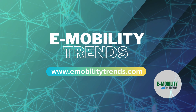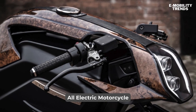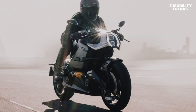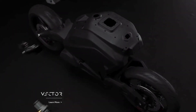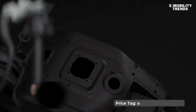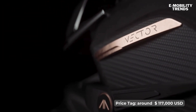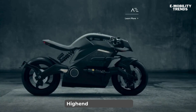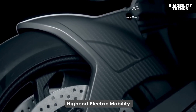Welcome to E-Mobility Trends, your go-to channel for the latest in electric transportation. Today we're diving into the world of luxury electric motorcycles with the Arc Vector, a $117,000 marvel that's redefining what we thought possible in two-wheeled e-mobility. The Arc Vector isn't just an electric motorcycle — it's a glimpse into the future of high-end e-mobility. Limited to just 399 units, this British-made masterpiece is as exclusive as it is innovative.